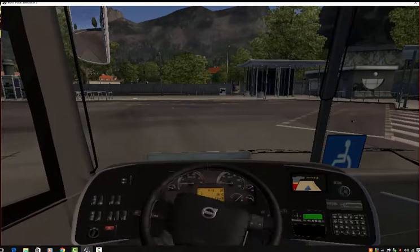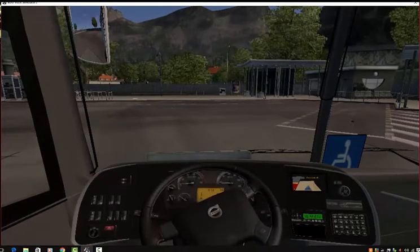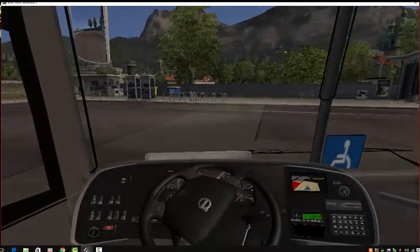Welcome to National Express. A customer information card is located in the seat back in front of you. Please take a moment to familiarize yourself with its contents.